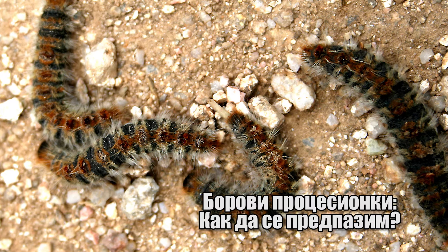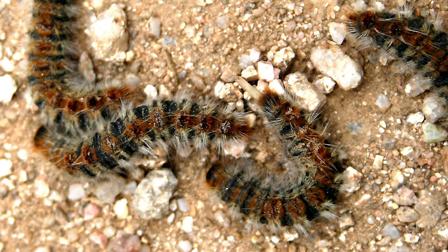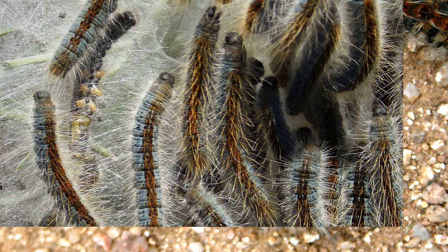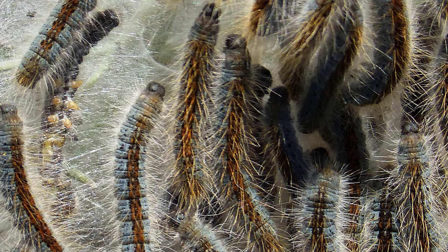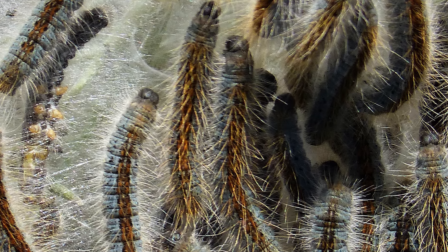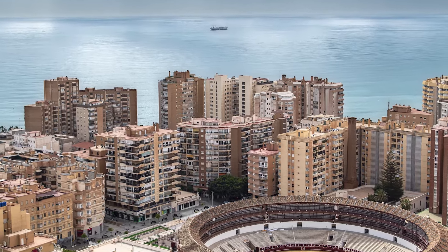Как да се предпазите? Единичните капани са предназначени специално за улавяне на ларвите на боровата процесионка и са прост и ефективен начин за управление на гъсениците на местно ниво. Капаните се възползват от естественото поведение на гъсениците — просто поставете капана на заразения ствол на дървото и след няколко дни гъсениците ще започнат сами да се спускат. В Испания много кметства са създали система за подпомагане на премахването на локални гнезда, а природните паркове многократно са използвали въздушно пръскане за борба с този инвазивен вид.